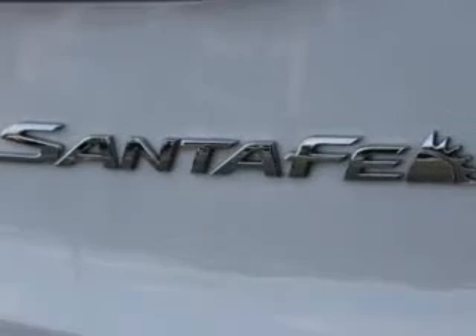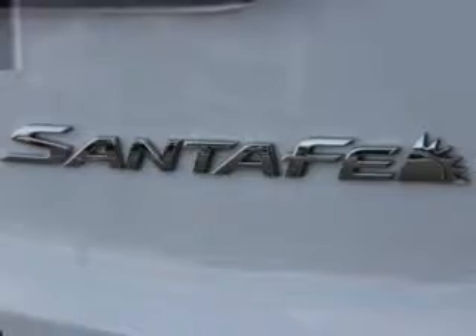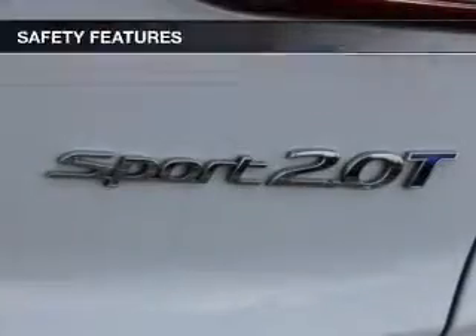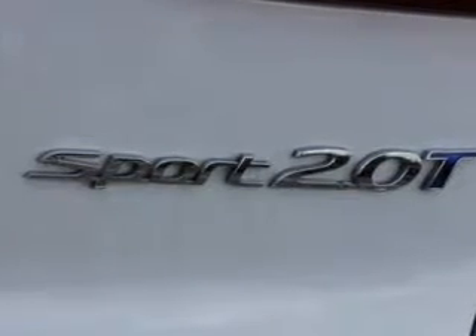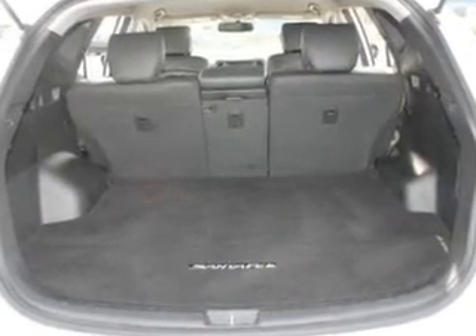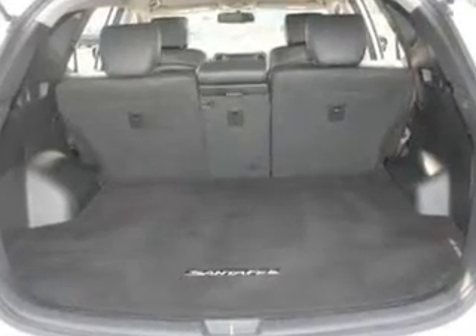Bluetooth wireless and AM/FM stereo with a CD player are also included. For your peace of mind, the following safety equipment is included: a backup camera, front ventilated disc brakes, curtain head airbags, passenger airbag, side airbag, traction control, and stability control.